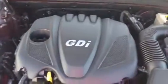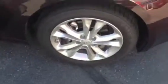It has a 2.4 engine with GDI — gasoline direct injection — and alloy rims.